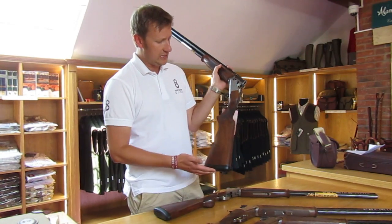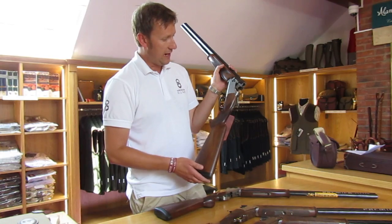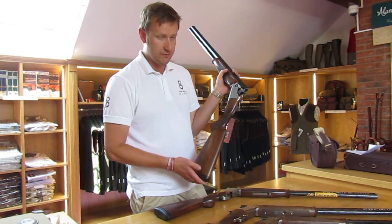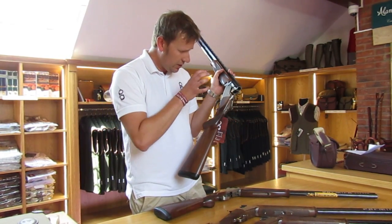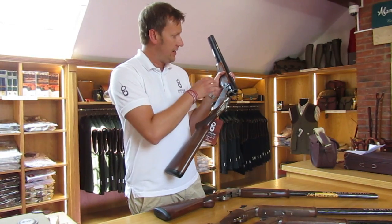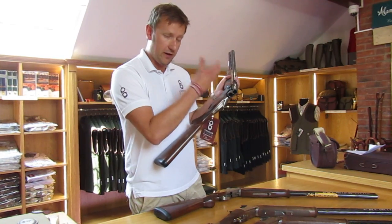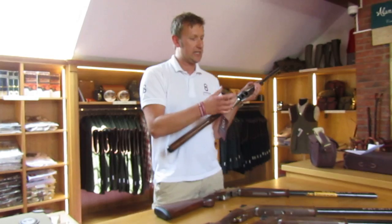This is the latest specification 525 Sporter 1, obviously built in Japan for many years under the Miroku umbrella. It's quite a deep action gun in comparison to the Beretta. This one's got 30-inch barrels which are backbored, which obviously helps to reduce recoil and is very good for ballistics.